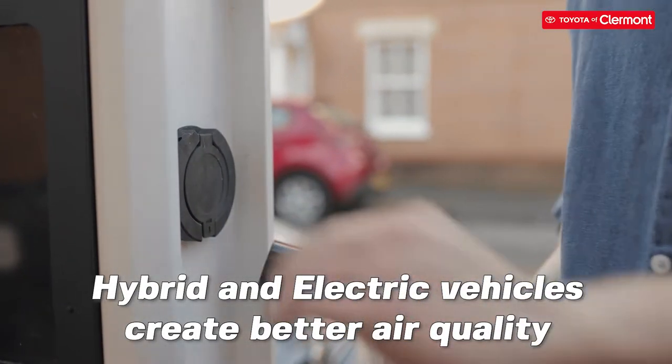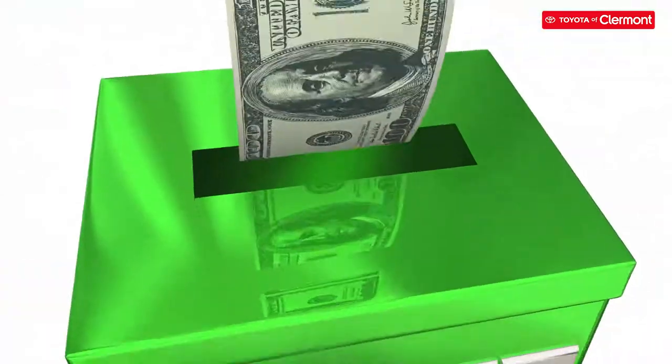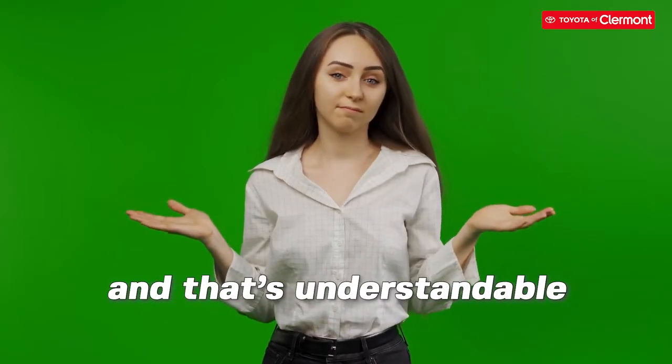Not only do hybrid and electric vehicles create better air quality for the environment by reducing emissions, but they also allow us to save money on gas with better fuel efficiency. However, many of us might not have an electric car, and that's understandable.